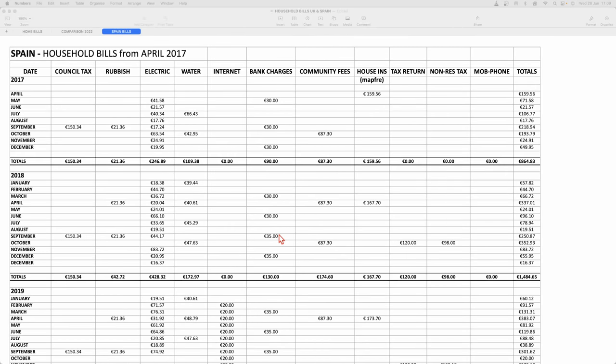The bank charges in Spain are very hefty — it's not like the UK where you get free banking and cash back and all sorts of little offers. I am going to change my bank account from Sabadell, which we're with now, to a bank called TransferWise. I'm sure some of you will have heard of it.